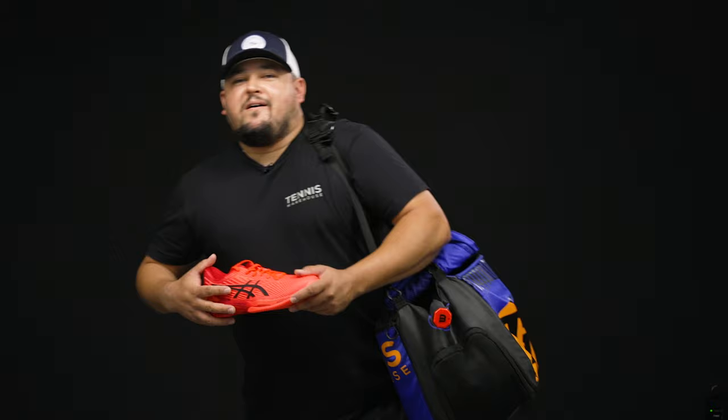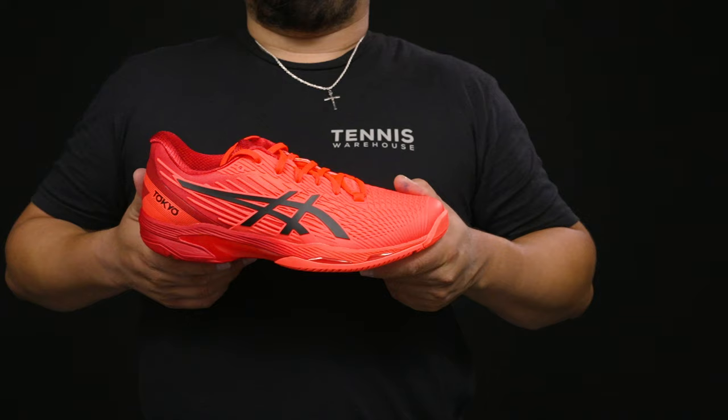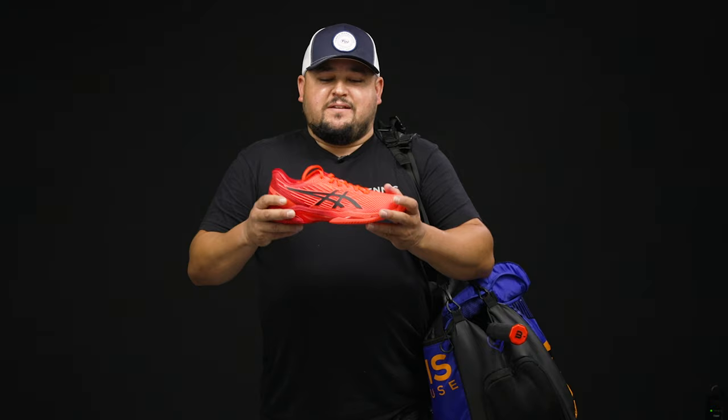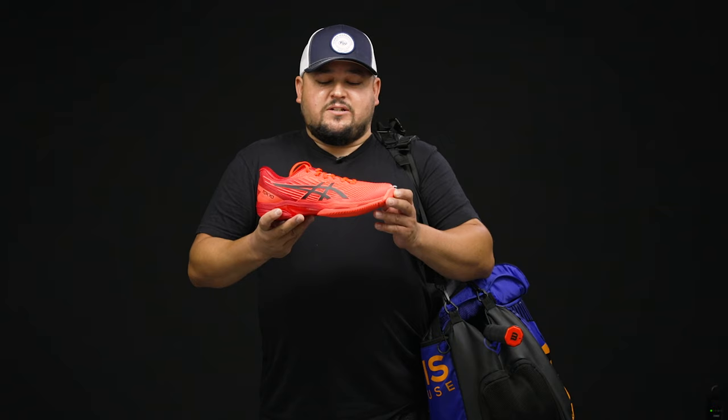Hey, what's up everyone! For my play tester picks today, first thing I've got going here is some footwear — the Asics Solution Speed FF2. This is my favorite lightweight shoe on the market. I'm a big fan of the Gel Resolutions — those are super stable, durable, good comfort — and these I also find really good comfort.